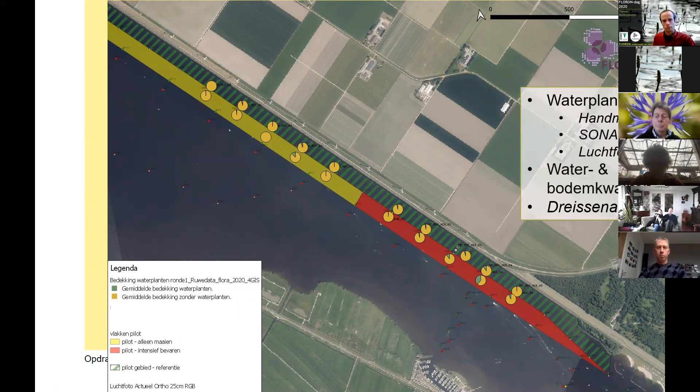Waar hebben we naar gekeken? We hebben als eerste naar de waterplanten gekeken. Dit hebben we handmatig gedaan op de locaties van de cirkeltjes — ik heb zelf met een boot onderwater gekeken en bedekking en samenstelling ingeschat, ook met de werphark. Daarnaast hebben we een test gedaan met sonarbeelden, want het is een heel groot meer, dus om vlakdekkend iets te kunnen zeggen over de bedekking kan dat handmatig bijna niet. We hebben getest of dat met sonar goed zou kunnen — gewoon simpele vissonar.